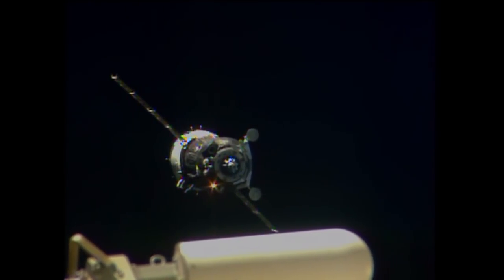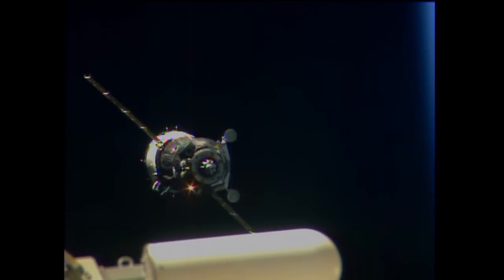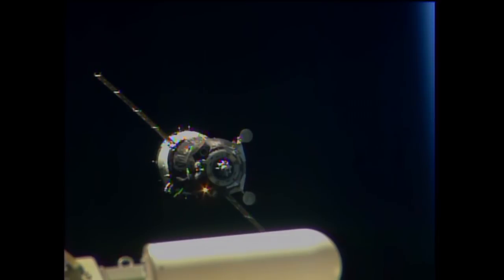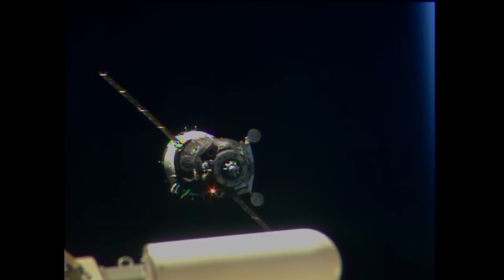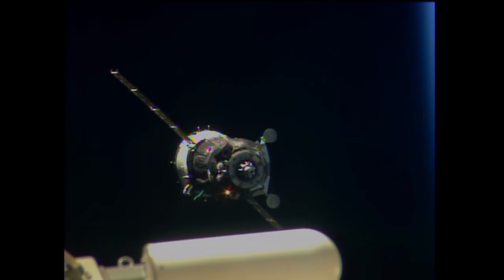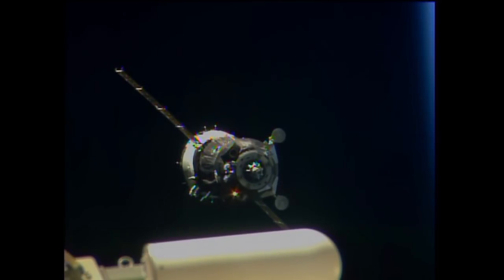Range rate is 0.32 meters per second, visually confirmed. 65 meters in range. The target is now getting to be visible — not great, but we can discern it. 62 meters range, 0.26 meters per second. Everything's normal. The crew reporting closing in at a rate of 0.26 meters per second, 62 meters out from the space station, slowly closing in on the orbiting complex. Everything going well.